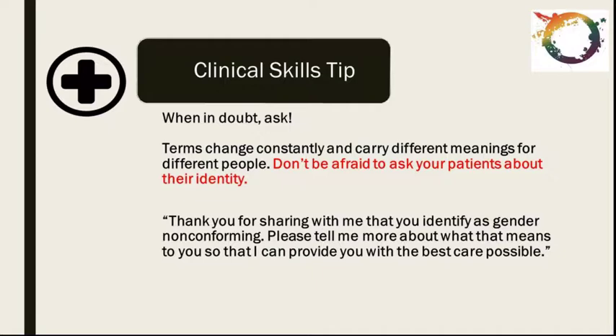As a Black queer man and member of the LGBTQ community, I say it's really important to ask. When in doubt, ask. I understand it can be uncomfortable to ask people about these private matters, but as a medical professional you need to understand that terms change constantly and carry different meanings for different people. Don't be afraid to ask your patients about their identity. Research shows that people do want us to ask. For example: 'Thank you for sharing that you identify as gender non-conforming — please tell me more about what that means to you so that I can provide you with the best care possible.'